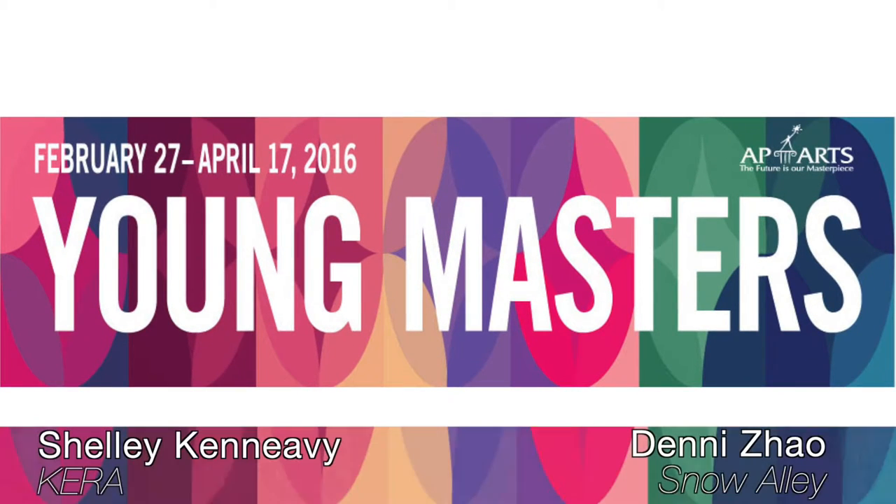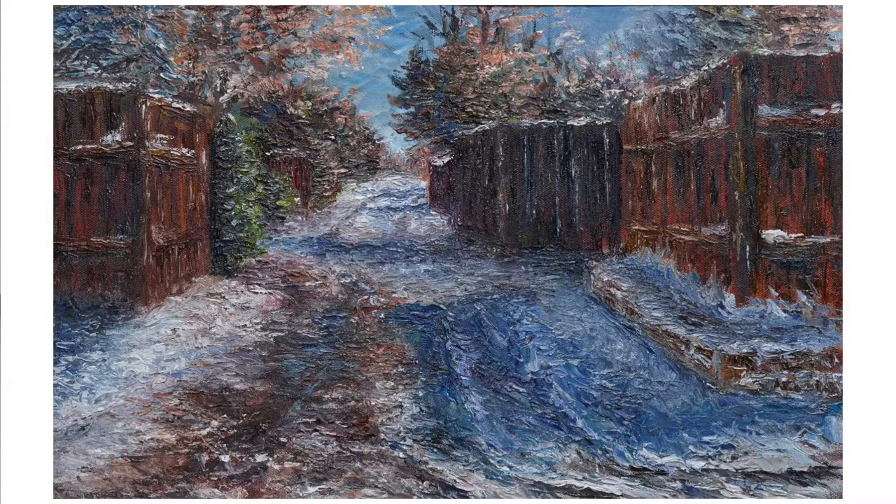Hi Denny. So tell us about Snow Alley. This is a painting that I did last year in my AP drawing class and it's based on my alleyway. Every time I pass by the scene I'd always feel compelled to recreate it on canvas because the lighting and the snow was really captivating.